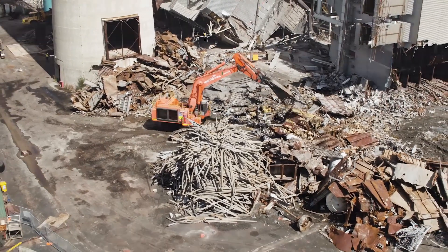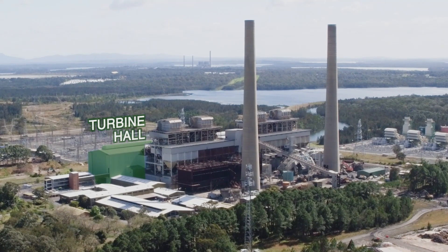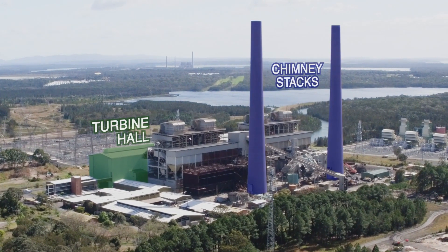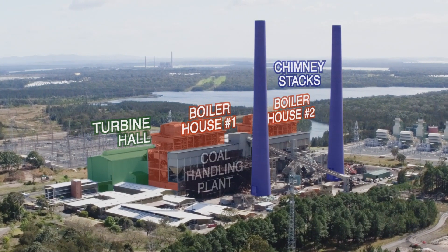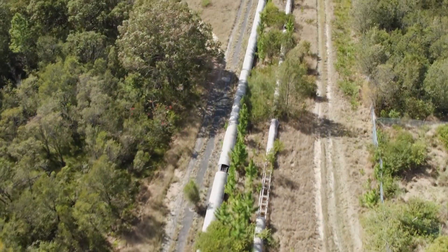This daunting task involved the removal of the four steam-driven turbo alternators weighing a combined 4800 tonnes, two 155 metre high chimney stacks, two boiler houses, coal handling plant and conveyors, and 2.3 kilometres of ash lines.